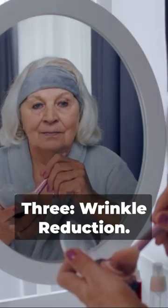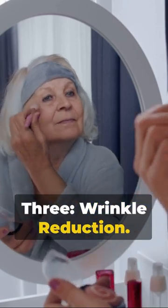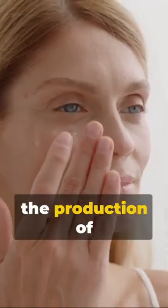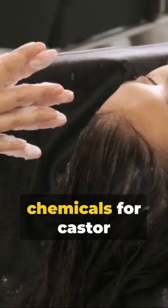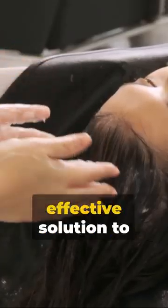Leaving skin glowing and youthful. Three: wrinkle reduction. Castor oil promotes the production of collagen and elastin, smoothing out those stubborn lines and wrinkles. Four: natural makeup remover. Swap out those harsh chemicals for castor oil — a gentle, effective solution.